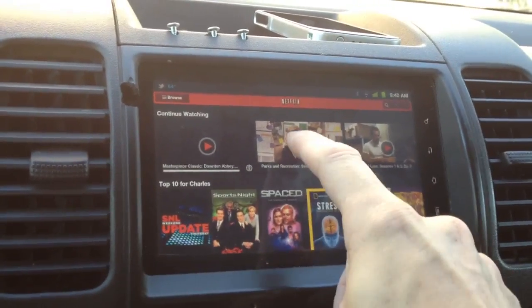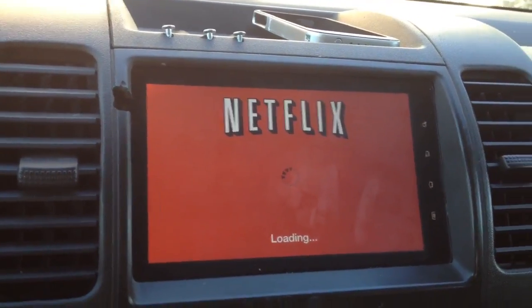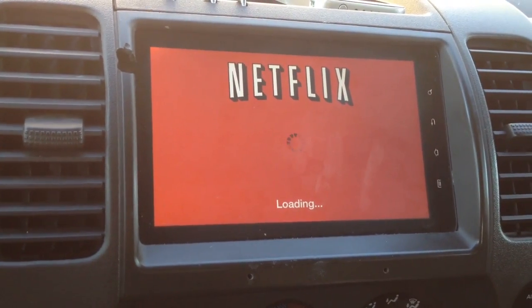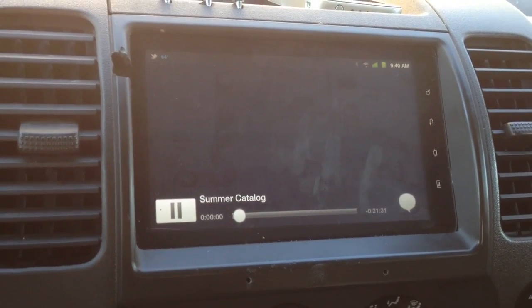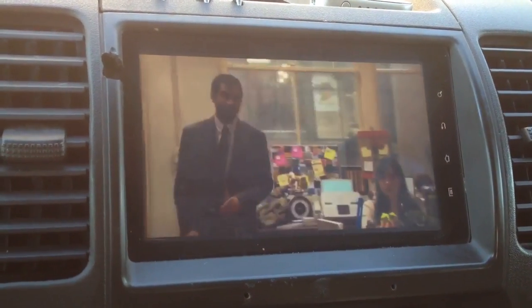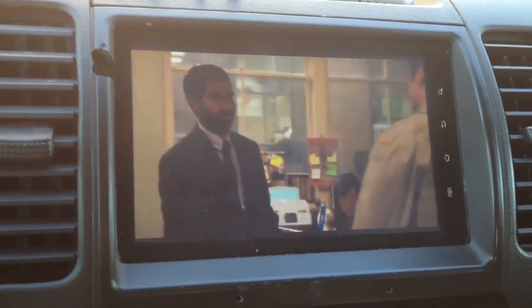Movies — I'm not sure what this is, let me hit this. It's loading. There we go — Swiss Family Robinson. Don't forget, this is streaming over 3G.